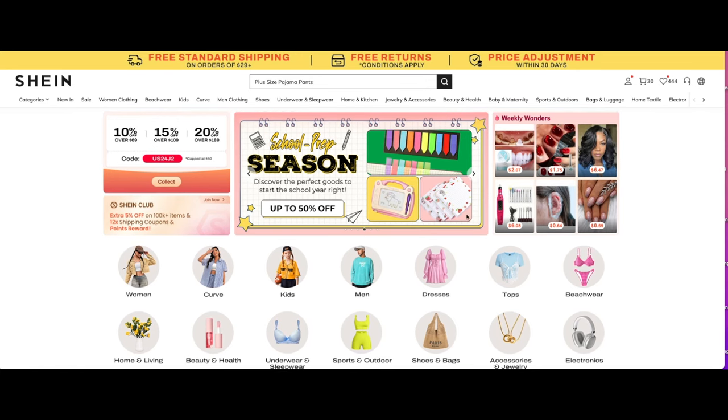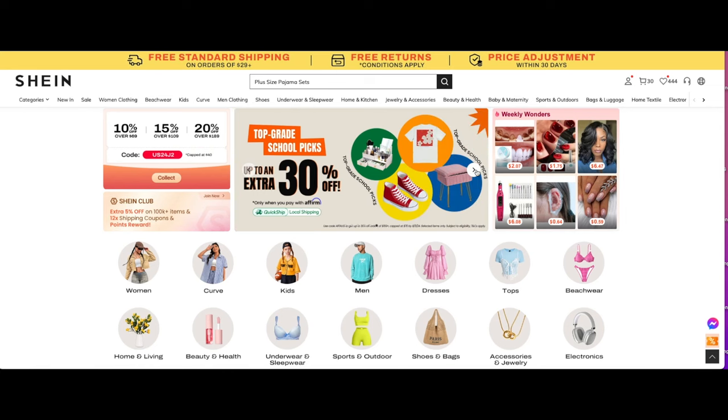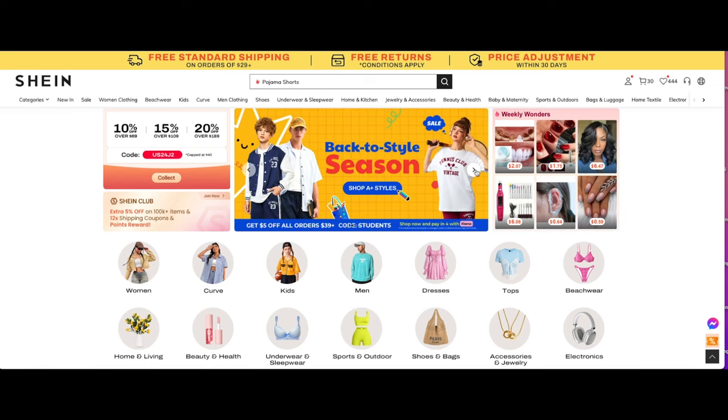It's another Shein Try On Haul today. What's up, you guys? Today's video is being sponsored by Shein, where you can get all the amazing items for back-to-school.